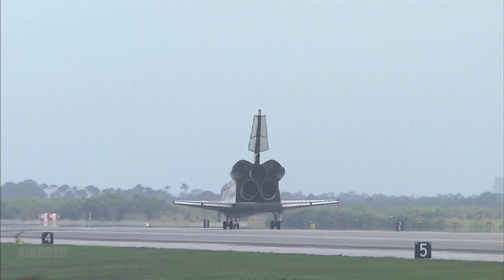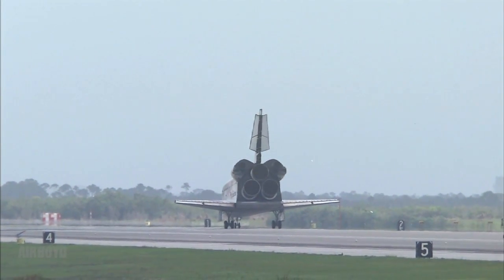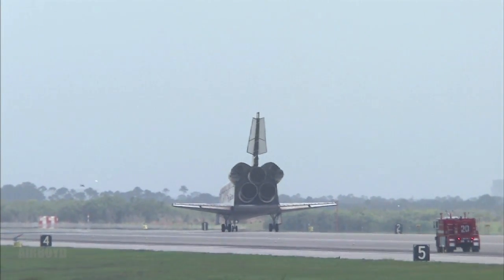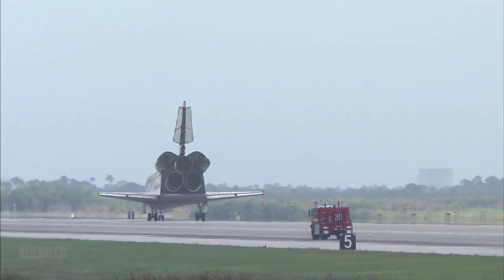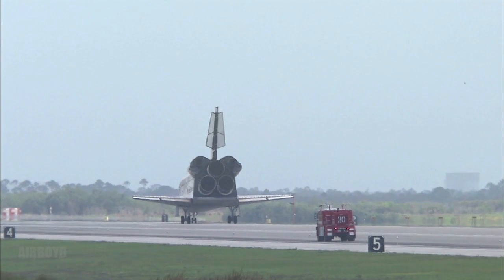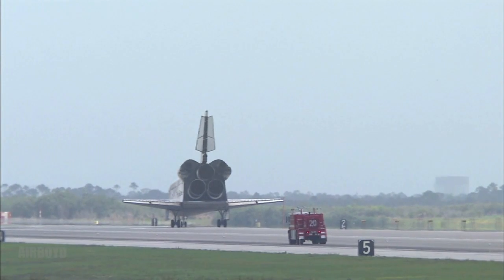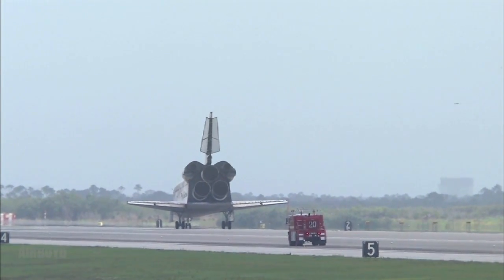Houston, Discovery will stop. Houston copies, we'll stop. Welcome home, Discovery, after a great mission to bring the International Space Station to full power. Special welcome home to Sandy after living and working on board ISS as a member of Expedition 18, and to the entire crew of STS-119. Great job, everybody. Discovery, thank you very much. It's good to be back home.